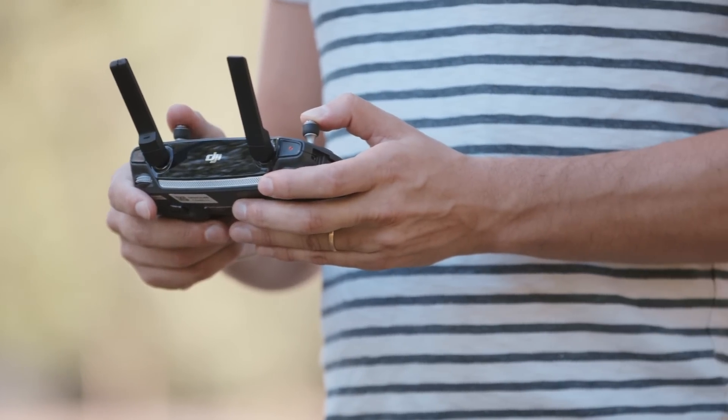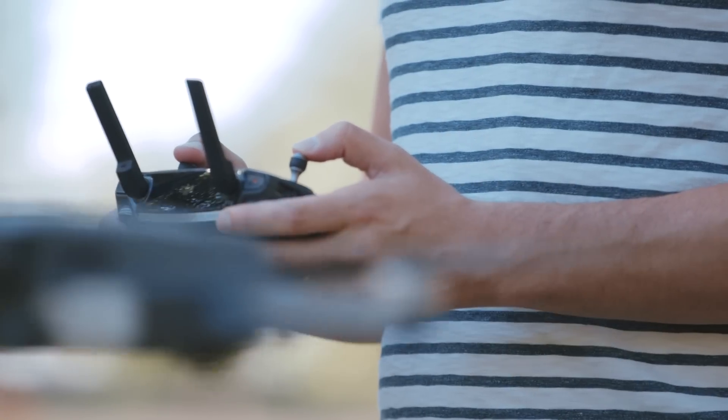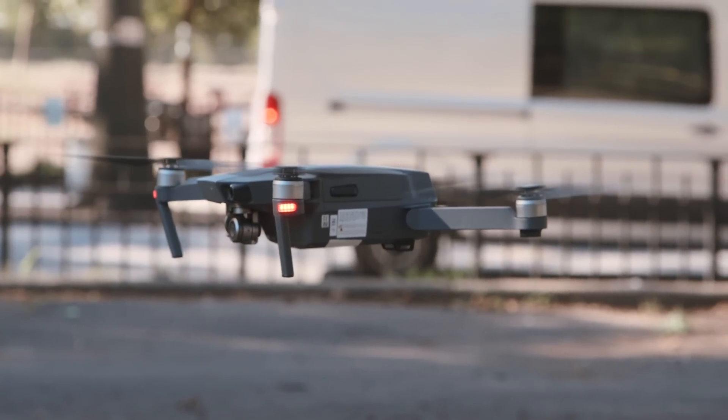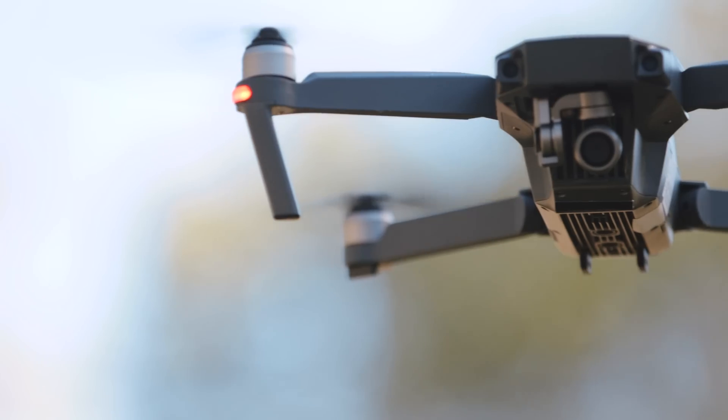You could fly with just the remote — it gives you some telemetry information like your height and your orientation, and it can give you warnings if there's too much wind or if you've gone too far away. You could also fly with just the phone using the DJI app, or you can combine the two so that you have the stick controllers and the video feed from the drone itself.